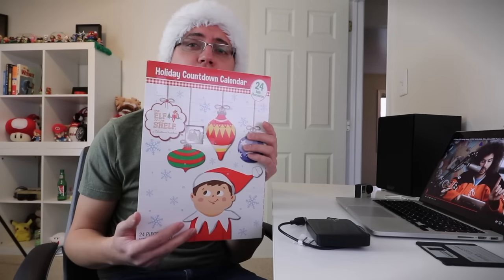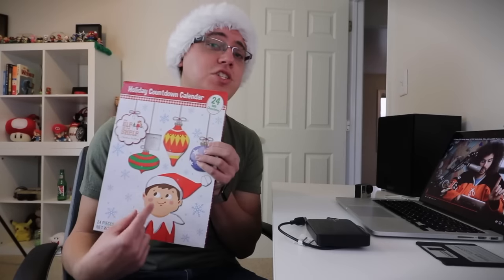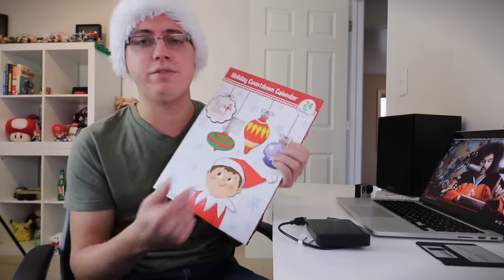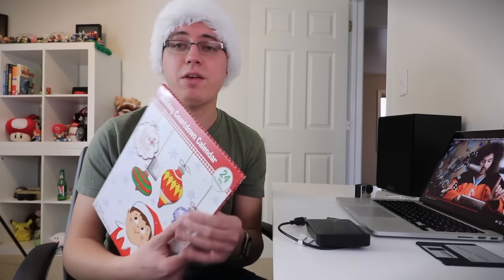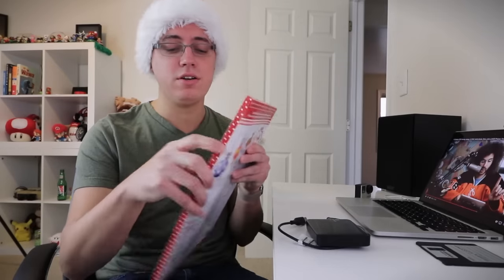But before we wrap up this video, allow me to open day four of my Countdown to Christmas calendar, which has a very manly elf on the shelf on the front. No shame — I just love Christmas, I love traditions. And with that said, let's open up day four. Boom.